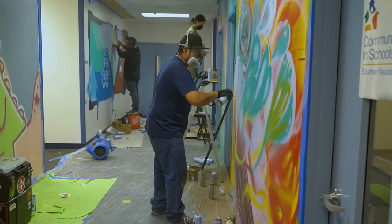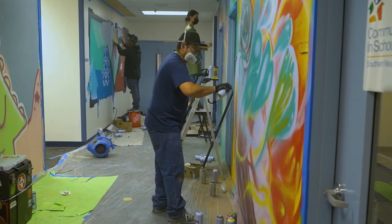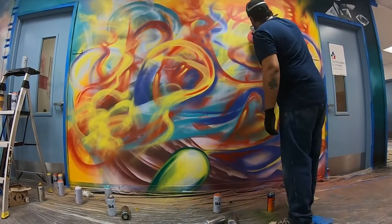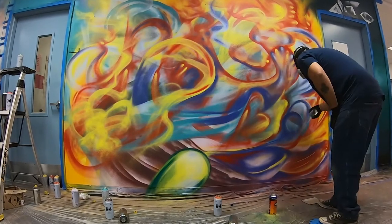I heard about Graffiti Park through a couple other local artists, and they recommended I reach out because I wanted to start doing murals. I've been doing artwork for quite a while, so I said, you know what, let me get out of the shadows. Everybody's very welcoming here — they're very willing to help you out and give you any tips.